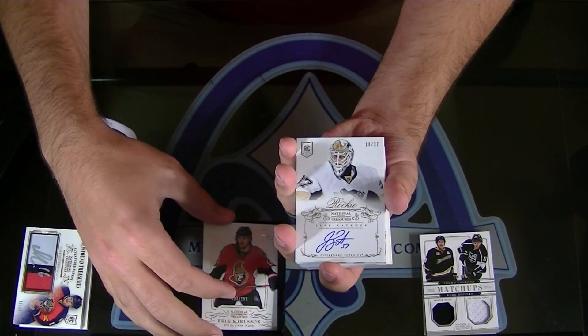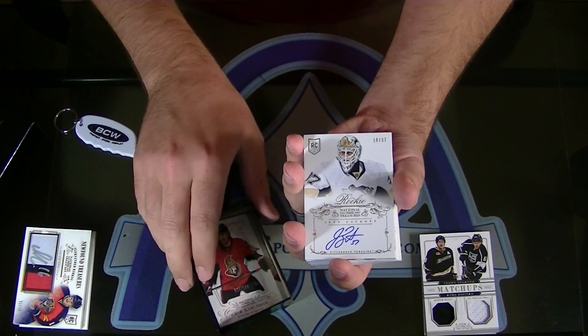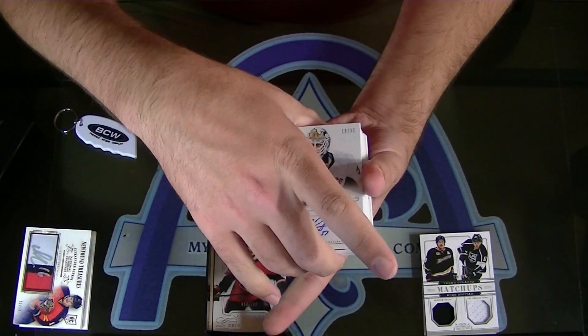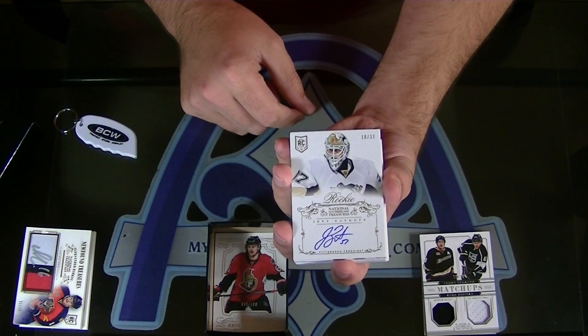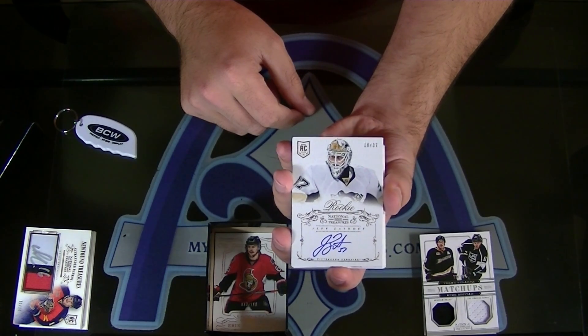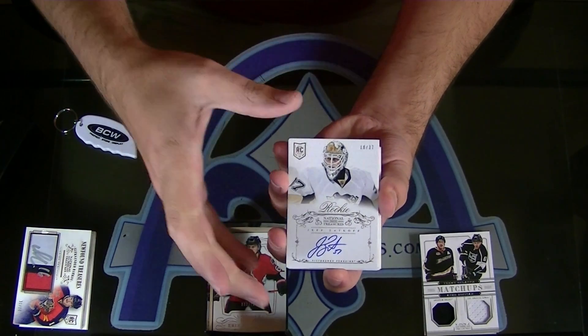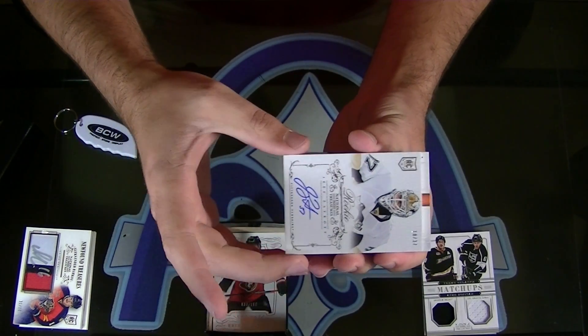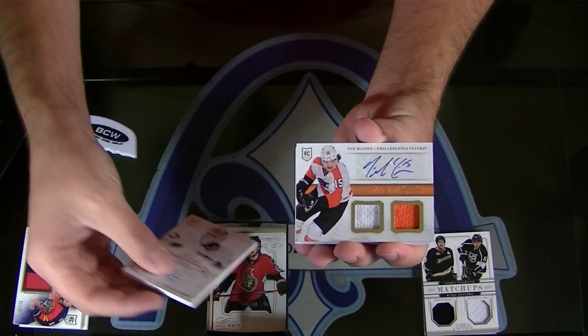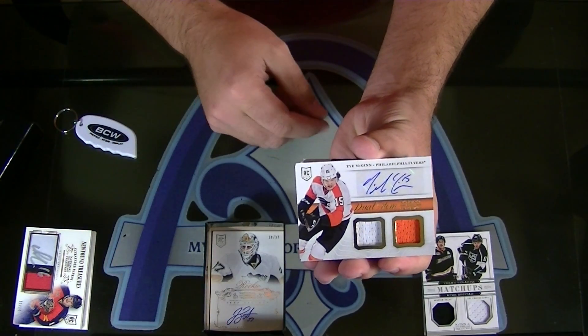For Pittsburgh — that's his rainbow — Jeff Zatkoff, number 18 of 37, Rookie Autograph, Soup. Next — time again for the Philadelphia Flyers, Dual Mem Autograph, New York Court. That's a nice one.